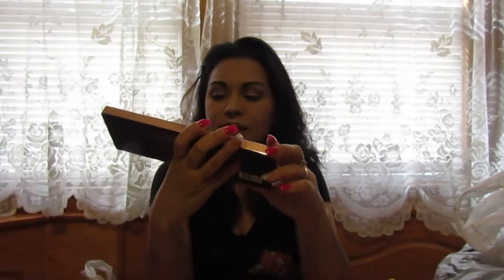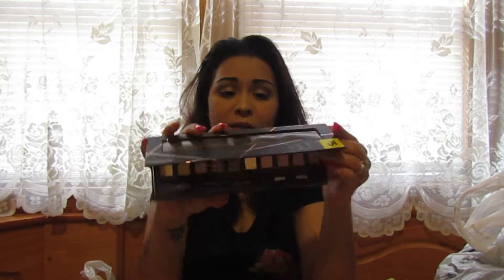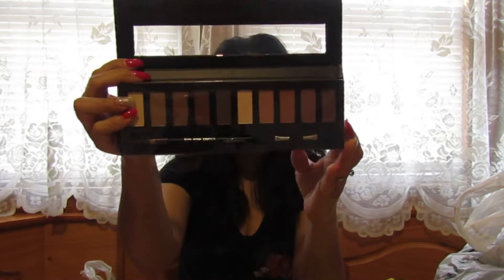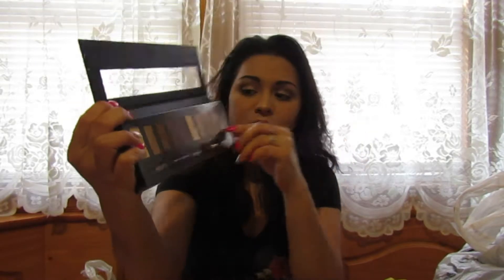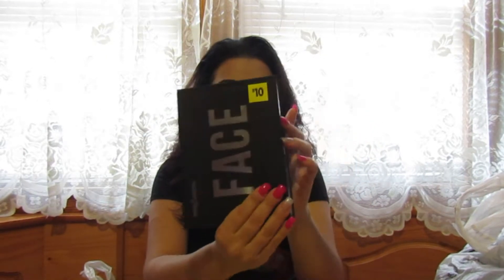I found this palette — I thought it was really cool. It's five dollars and it's the Profusion brand, which is not a bad brand. They have really pretty nude colors, and I actually use all of these — there's not one color I don't like. I thought it was a really good deal.